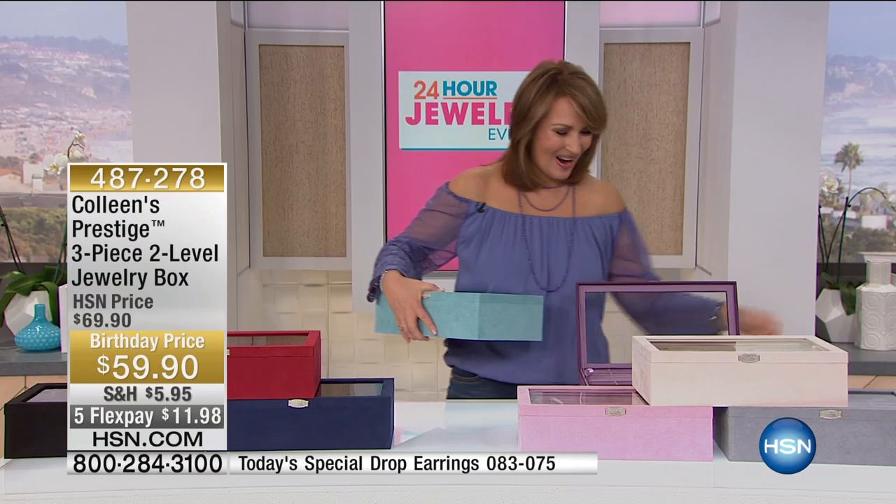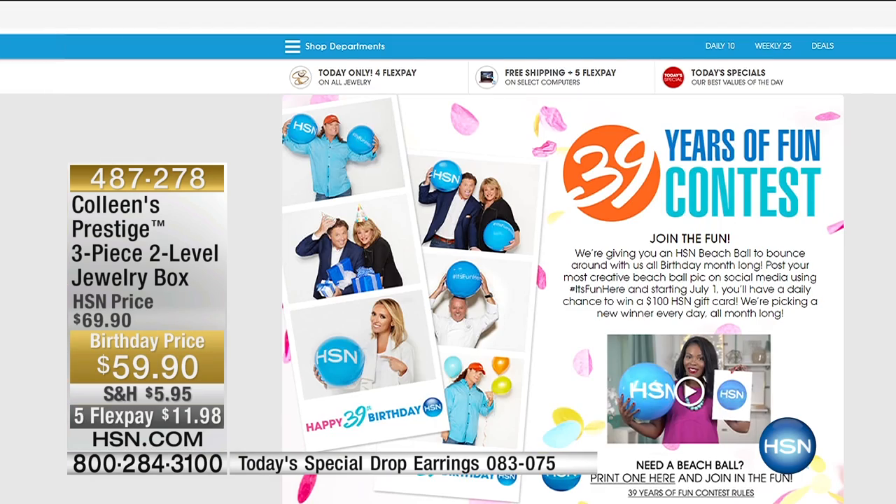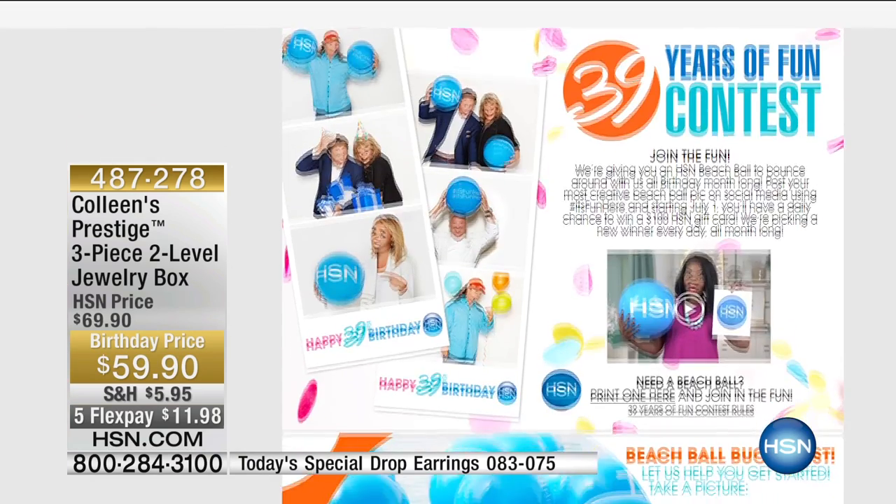I'm going to take this one with me. Hang in there for your ordering and thank you so much. I don't know if you've had the chance to check out our fun 39.